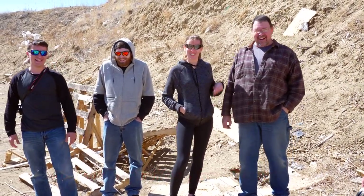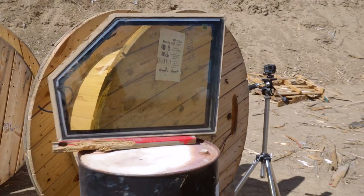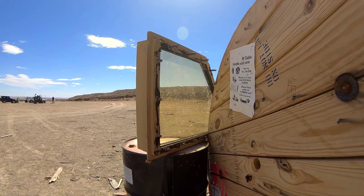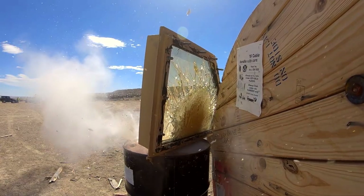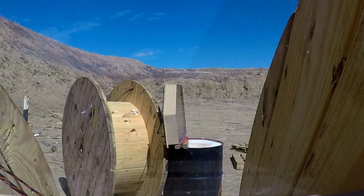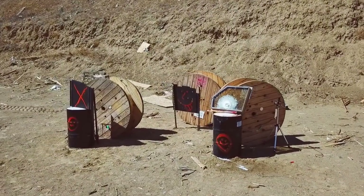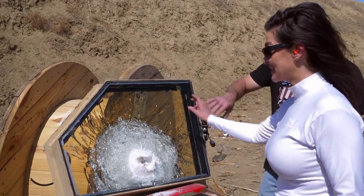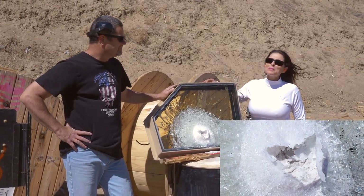Anybody who tells you that size doesn't matter is lying. What do you guys think about that? Awesome, amazing — just opens your chest. Well we ain't done yet, we're just getting started. It did not go through — that is awesome. Look at that. It didn't go through, but I think the next couple of rounds will make it all the way through.